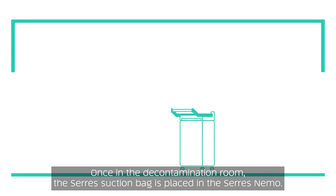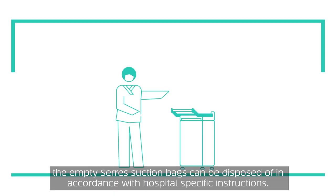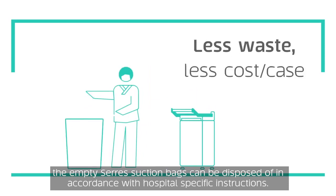Once in the decontamination room, the Ceres suction bag is placed in the Ceres Nemo. An automated 18-second emptying cycle is run. When the cycle is finished, the empty Ceres suction bags can be disposed of in accordance with hospital-specific instructions.